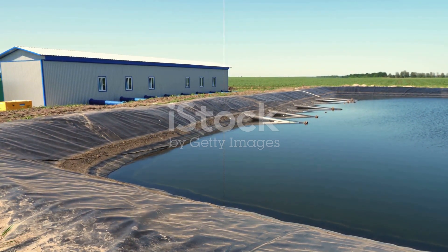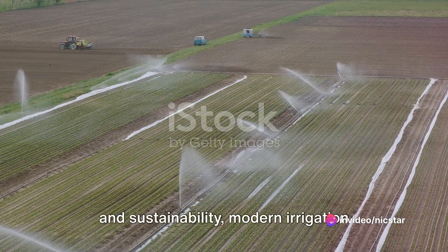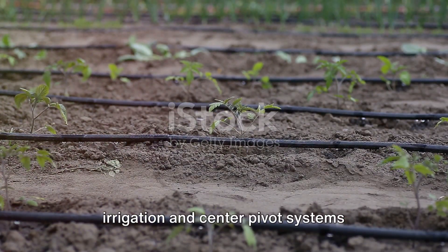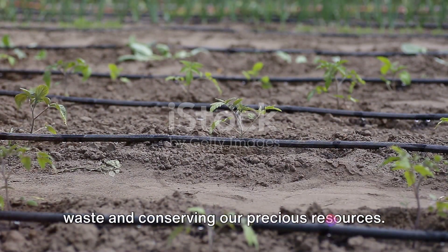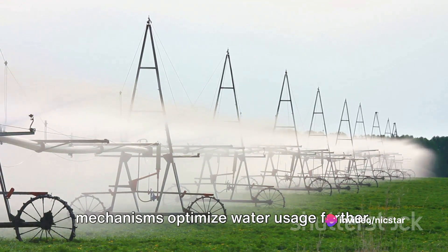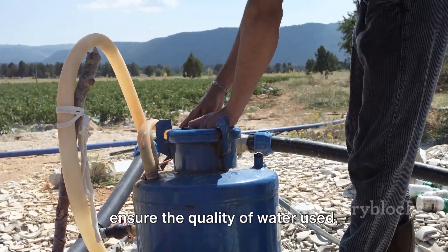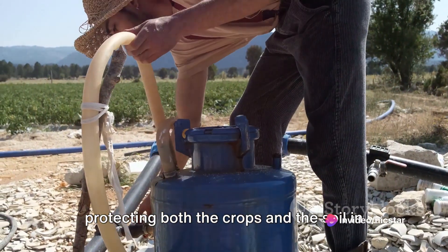From precision watering to automation and sustainability, modern irrigation technology has truly revolutionized agriculture. We've seen how innovations such as drip irrigation and center pivot systems deliver water more efficiently, reducing waste and conserving our precious resources. Automated monitoring and control mechanisms optimize water usage further, tailoring irrigation to the specific needs of the crops. Filtration and water treatment systems ensure the quality of water used, protecting both the crops and the soil in which they grow.